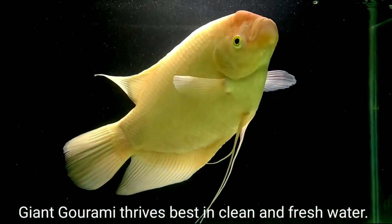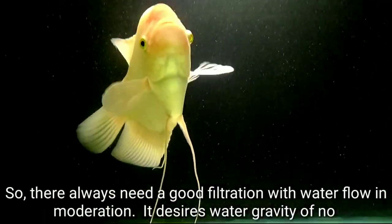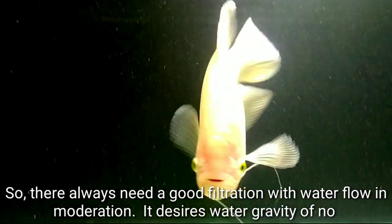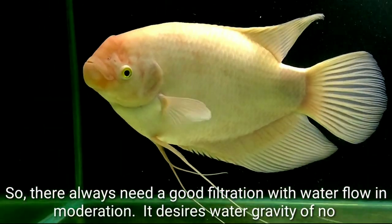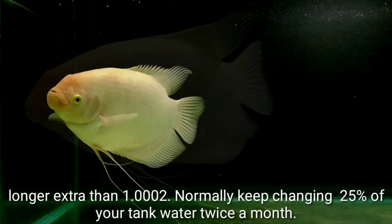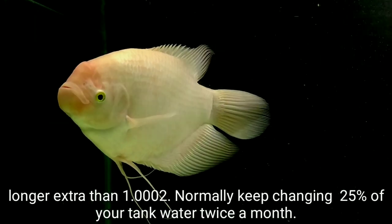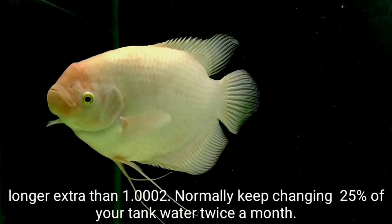Giant Gourami thrives best in clean and fresh water, so they always need good filtration with water flow in moderation. It requires a water gravity of no more than 1.0002. Normally, keep changing 25% of the tank water twice a month.